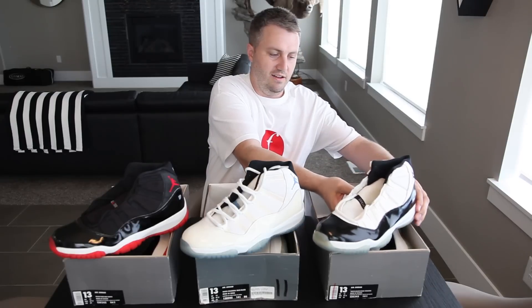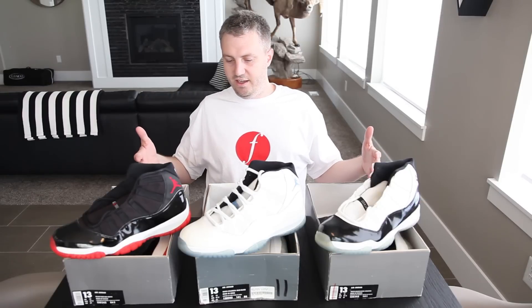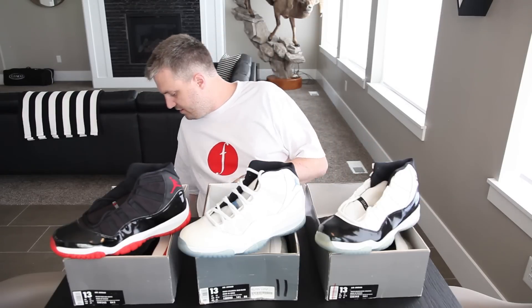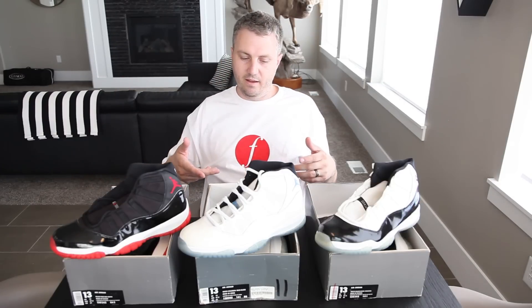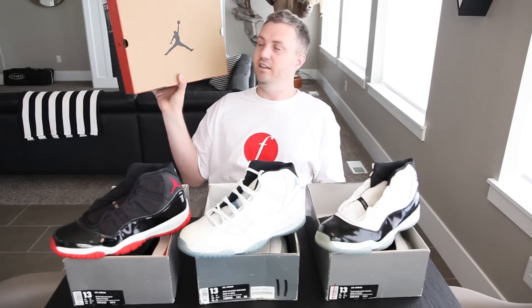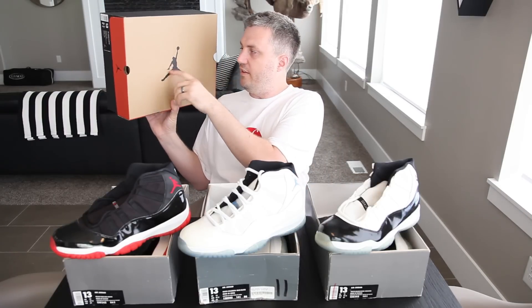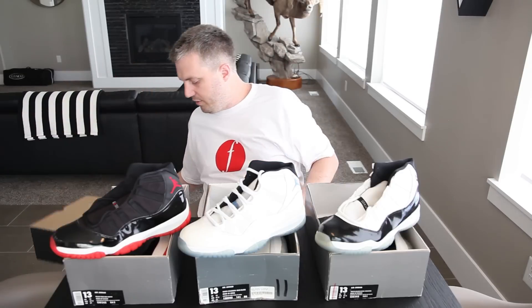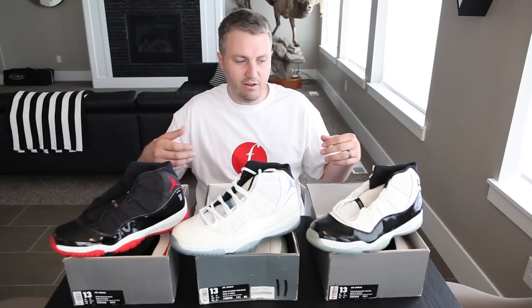Back in the day you never noticed that stuff — you just didn't care. If you had them, you were grateful to have them. The boxes came in this black box with the Jumpman Air Jordan logo. Some of them came in an orange box — kind of like the retro box. The original had a big swoosh, same colors but just the swoosh. A lot of the 12s were released in that, but my first pair of Columbias came in a box just like that.